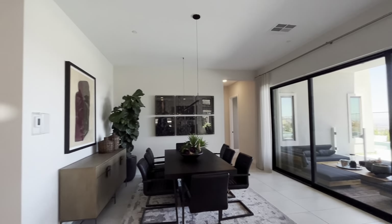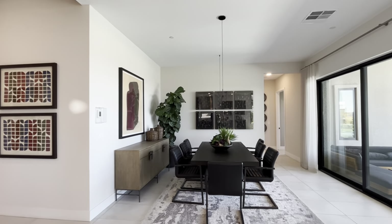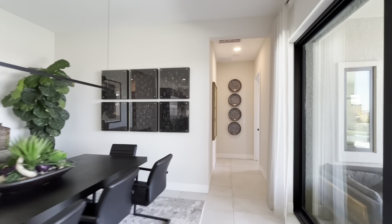And here we have the dining room with a nice open dining table — about six to eight people sitting around there. That's the last thing to see before we head to the primary bedroom.